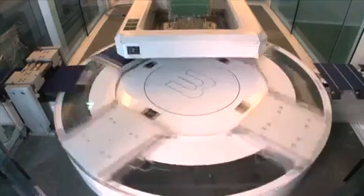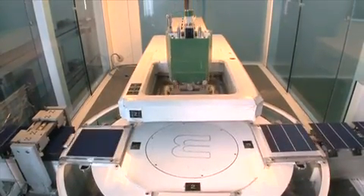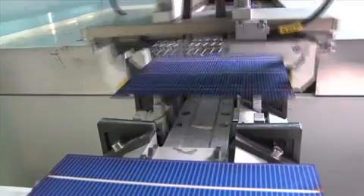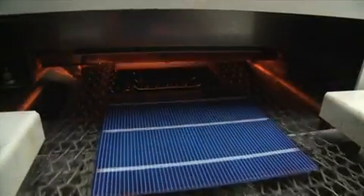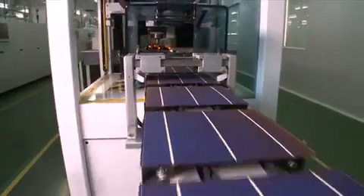Contacts made of silver paste are screen printed onto the front of the cells to act as a conductor for the electricity generated by the cell. The contacts are subsequently burned onto the cell in a firing furnace. The high temperatures cause the silver to become embedded into the surface of the silicon layer, forming a reliable electrical contact.